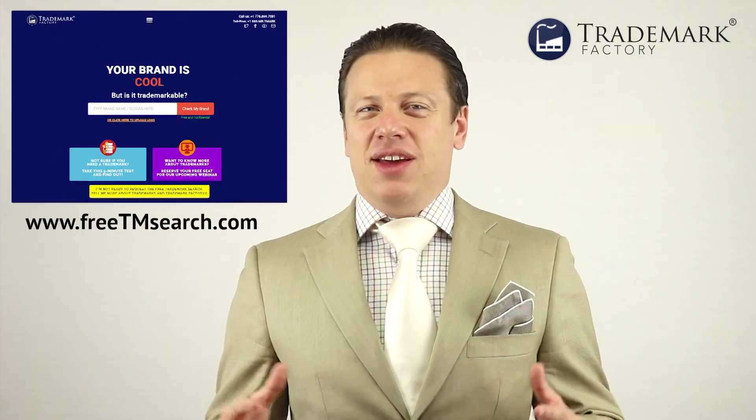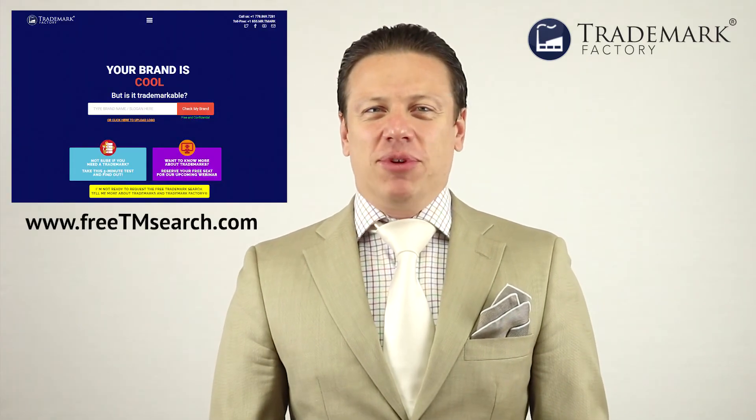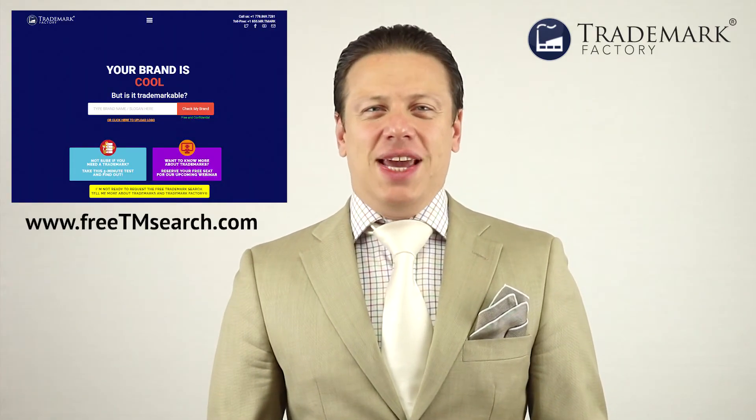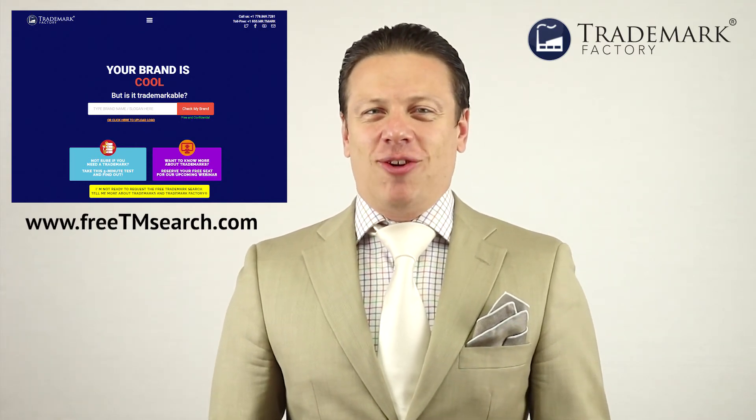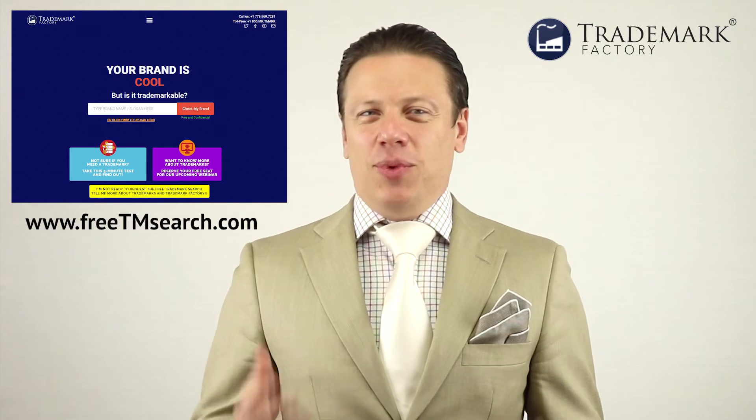If you like this video, I've recorded over 100 of them. This is just one of many short videos where I'm providing short, specific, no-BS answers to your questions about trademarks. So subscribe now and be the first to get notified whenever the next video goes live. If you've got a brand that you want to protect, fill out the form at freetmsearch.com and we'll help you protect it. I'll see you in the next video.